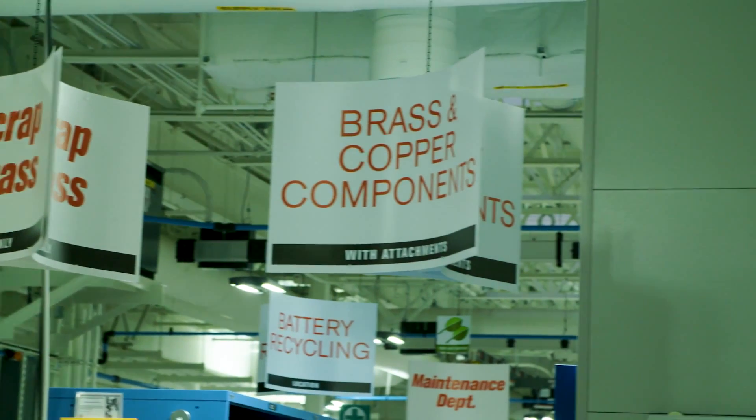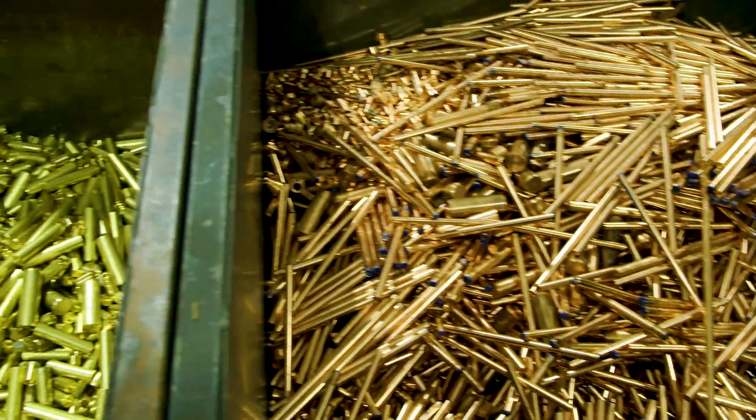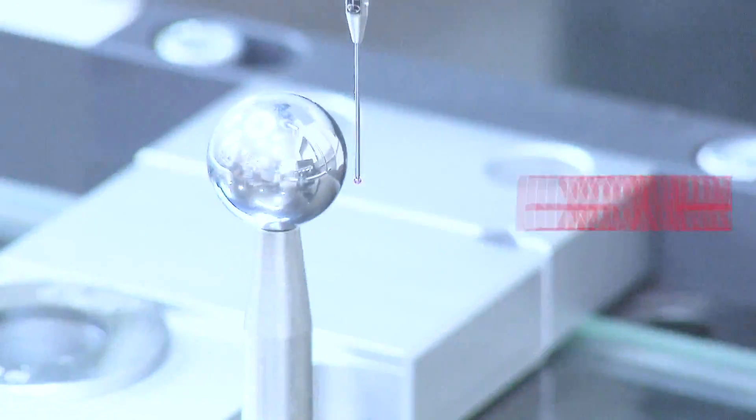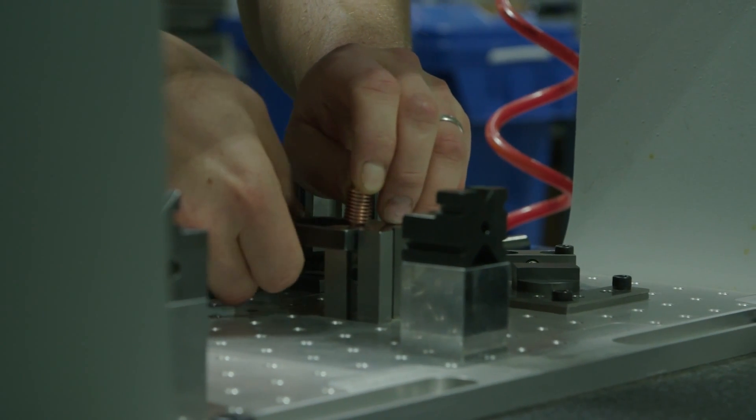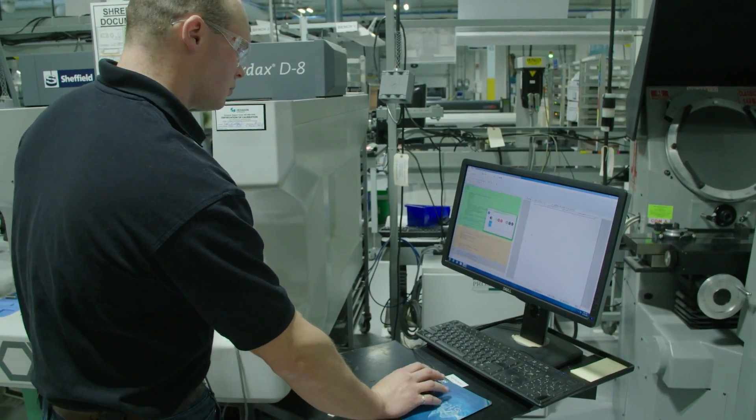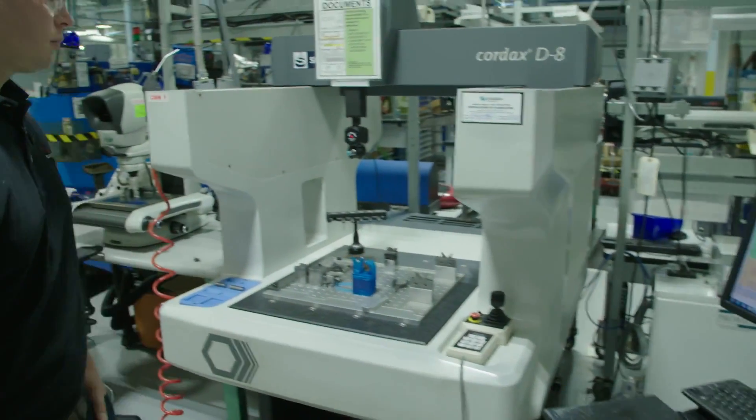We also collect all the scrap from machining and place it in bins for recycling. When you're dealing with parts that have to be accurate within three thousandths of an inch — that's thinner than a human hair — you need some killer technology to measure that.